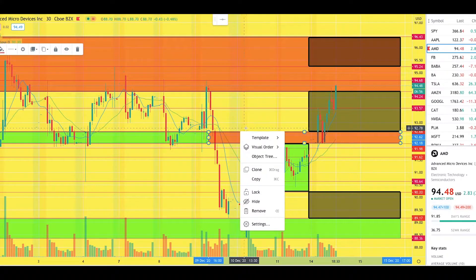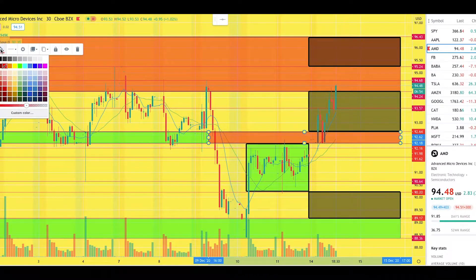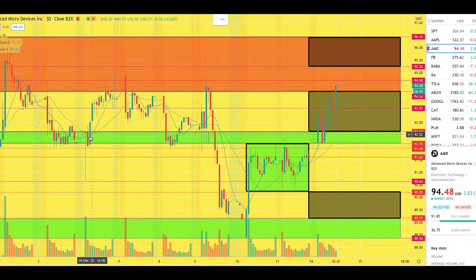I will now be changing this to a demand zone. That demand zone, which we previously saw before the breakdown on the 9th of December, has now been reinstated. That is now a key level of demand, so I'll be watching that over the course of the next couple of weeks and making sure I exploit that level of demand.